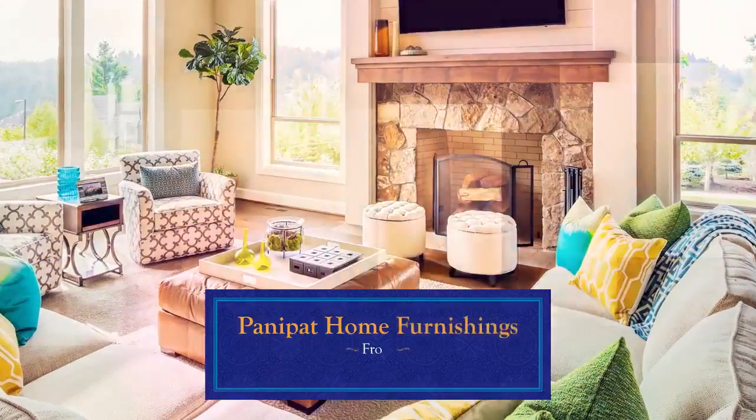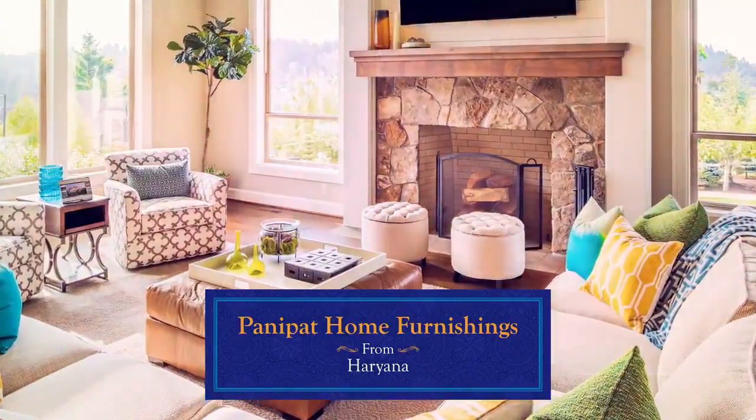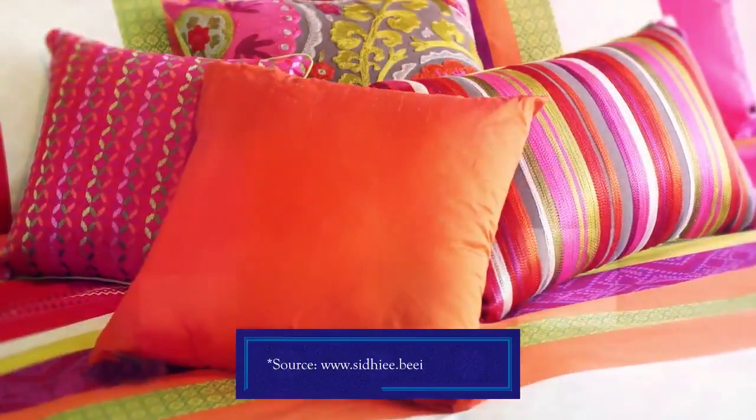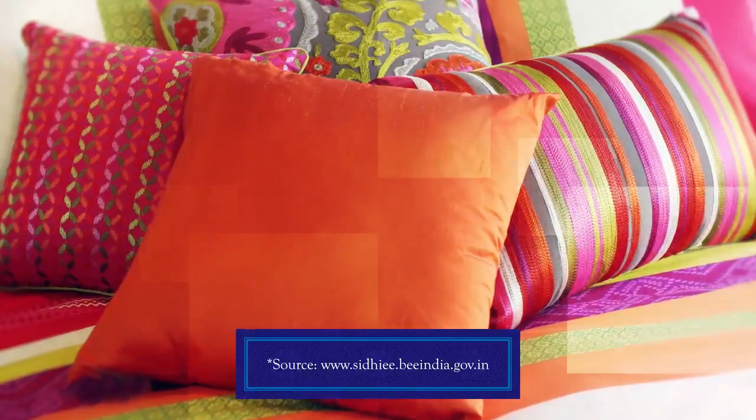Apart from its stories of bravery, Panipat, Haryana is also known for its home furnishing fabric. Presently there are around 3,000 MSMEs in Panipat who are supplying fabric for carpets, upholsteries and more.